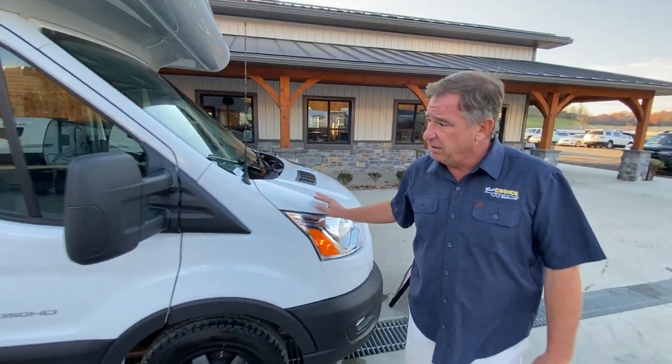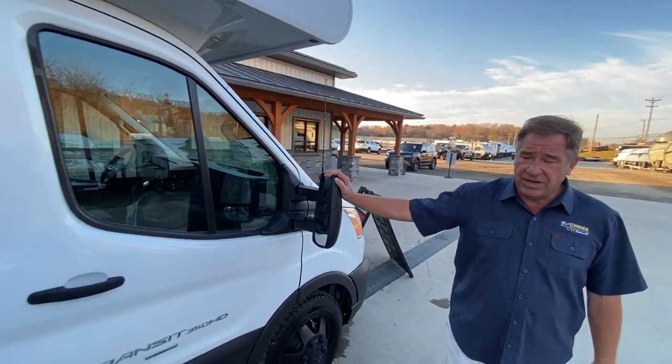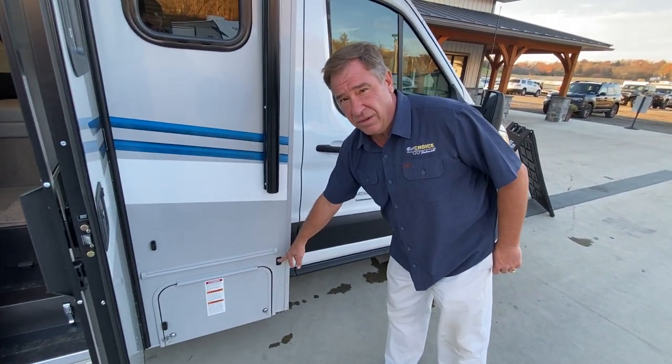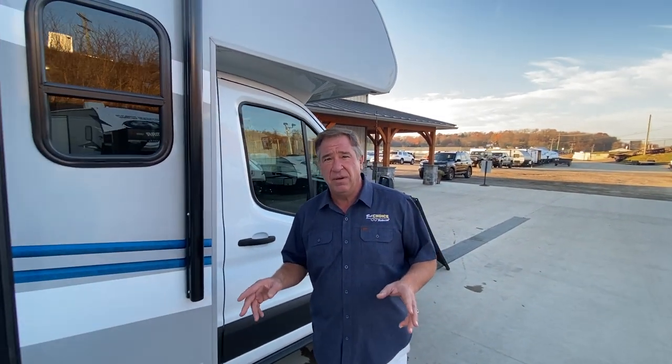Coming down the door side, we have large heated fold-away mirrors. On the camera system, you're going to have two side cameras, low mount. There are not any blind spots whatsoever on this camper. You can actually watch all three screens at the same time, and then when you turn, it activates that camera, just like in your car.